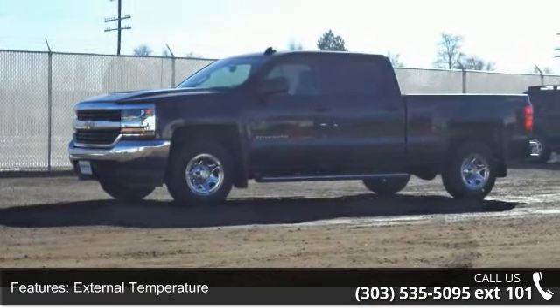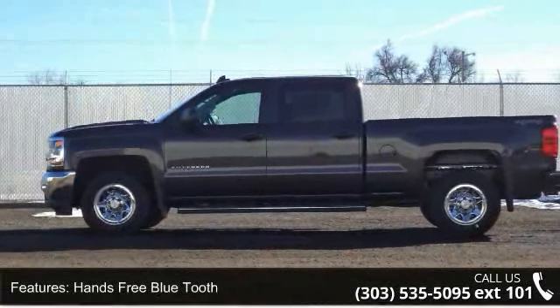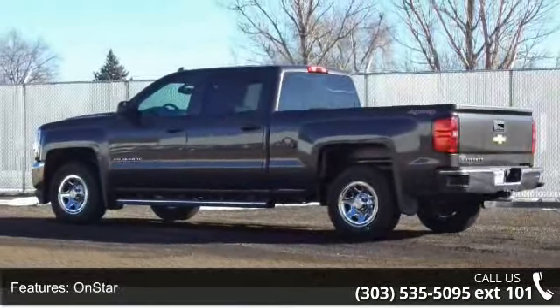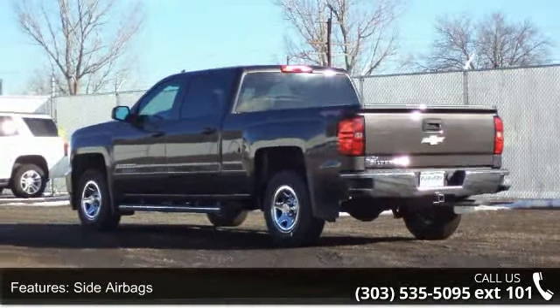Additional features include side airbags, front tow hooks, running boards, towing package, and trailer brake. Low mileage is an important factor in your purchase, and this vehicle delivers a low odometer reading. This car won't be available much longer — call now to schedule a test drive at our dealership.